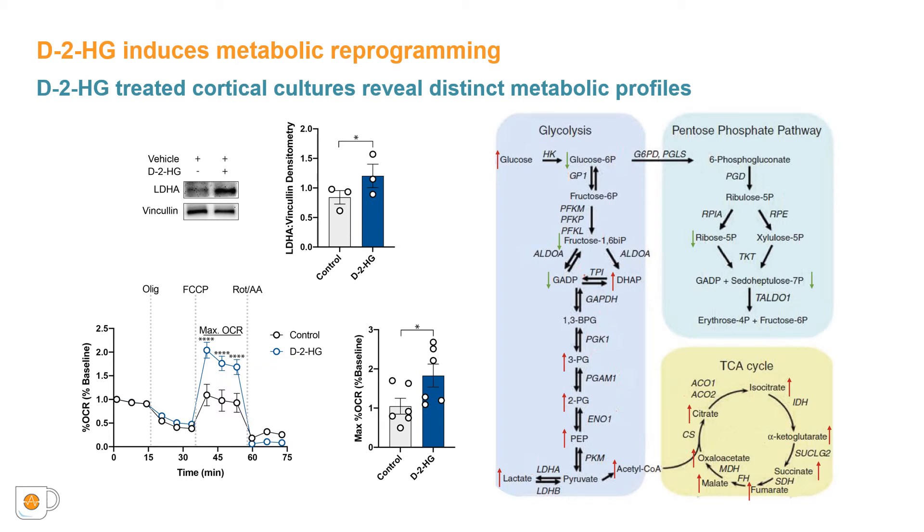Additionally, following treatment with D2HG, maximum mitochondrial respiration increases as compared to control cultures. We examined these metabolic changes further using liquid chromatography-mass spectrometry to compare metabolic enrichments between cortical cultures treated with and without D2HG. Treatment of the mixed cortical culture with D2HG causes distinct shifts in metabolites compared to controls. In the presence of D2HG, cortical cultures exhibit significant enrichment of the end products of glycolysis and the TCA cycle, reflecting an overall increase in central carbon metabolism.